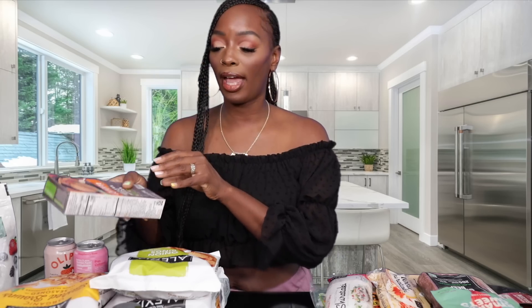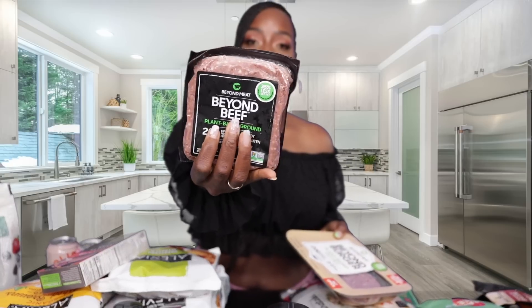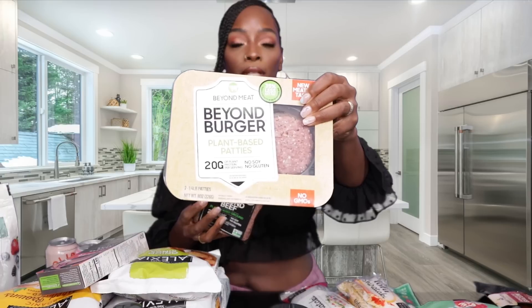Next we have our Beyond Beef products — these are the ground beef style, basically mimicking ground beef, and they also have it in burger form. My son Darion loves the burgers, and a lot of us use this for spaghetti.